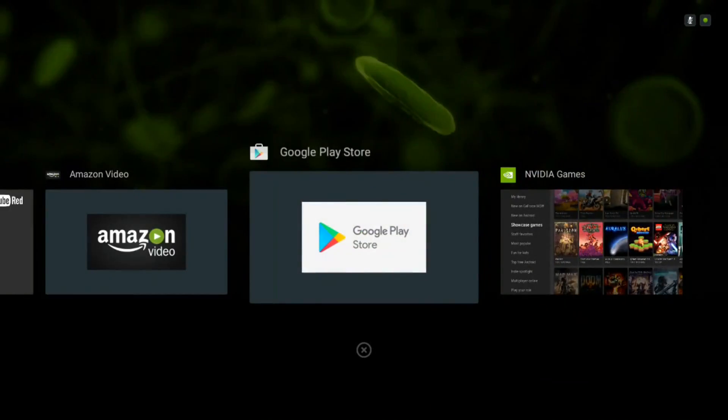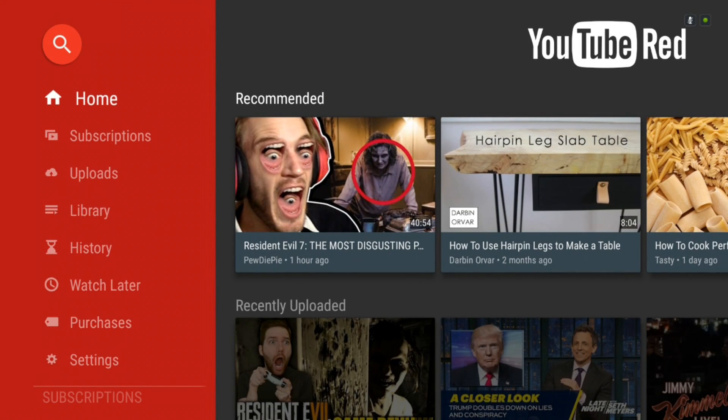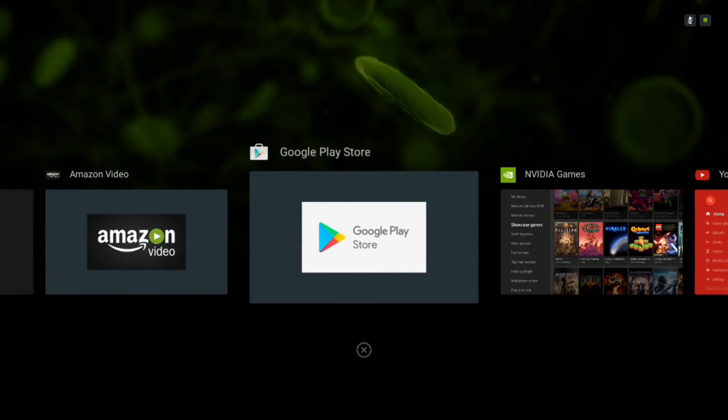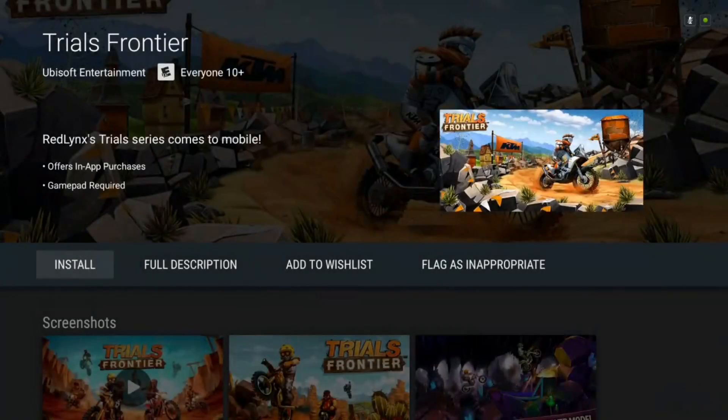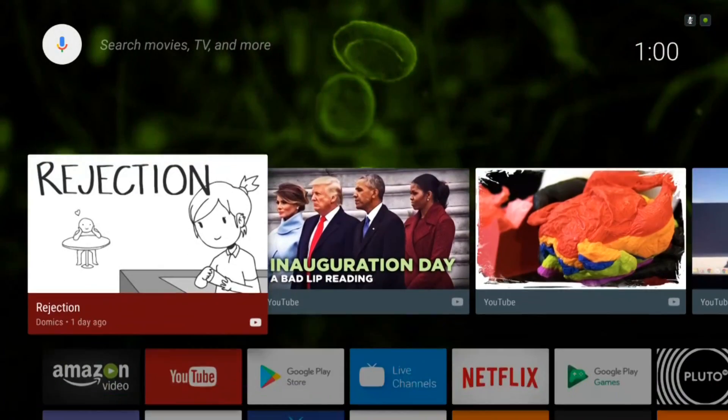Now, you can see a new feature in Android Nougat for the Shield TV, and that's multitasking. If you double-press the home button, it brings up a page where you can see all your recent apps. You can go through the list and switch apps easily, basically like you would on your phone.